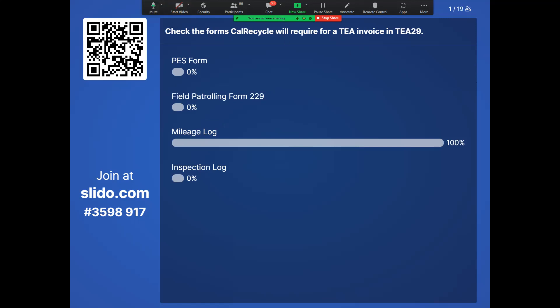Quiz results: the correct answer to the first question is the mileage log — none of the other forms listed are required.